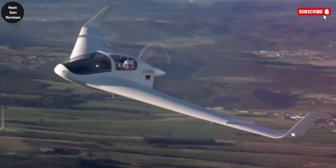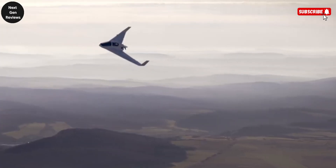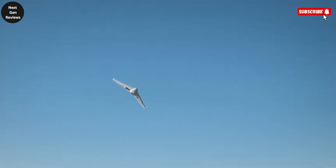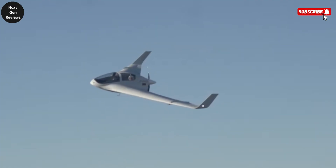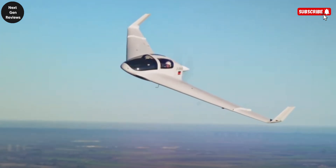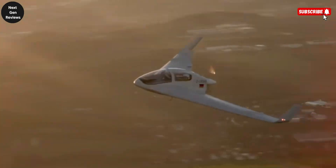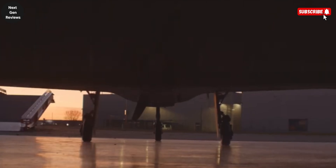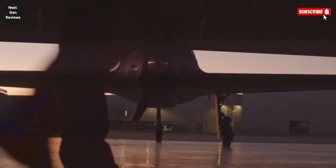Even more impressive is its range — close to 1,500 kilometers — giving it true long-distance capability despite its compact size. What really sets the HX-2 apart is its blended body design, where the wings and fuselage flow together seamlessly. This unique shape isn't just about aesthetics; it significantly reduces drag, increases lift efficiency, and contributes to a low radar signature, making it suitable for surveillance, reconnaissance, or special research missions where visibility and discretion are key.